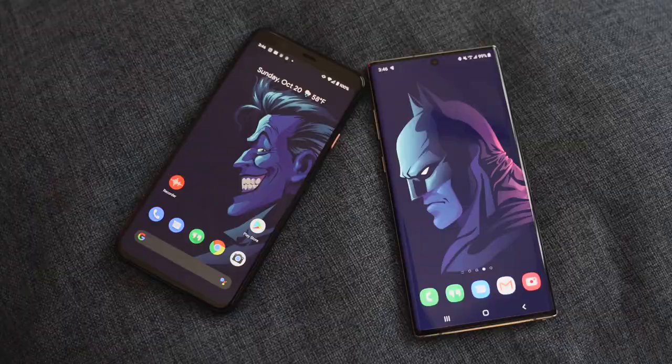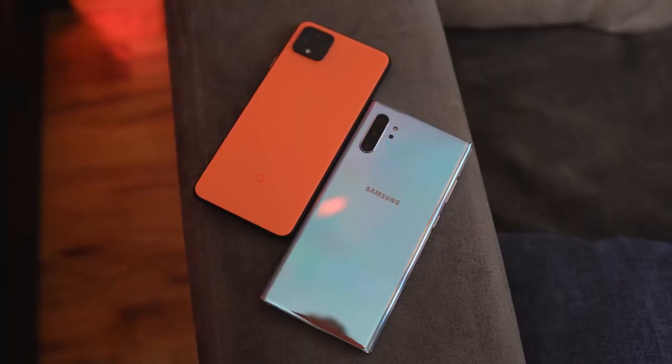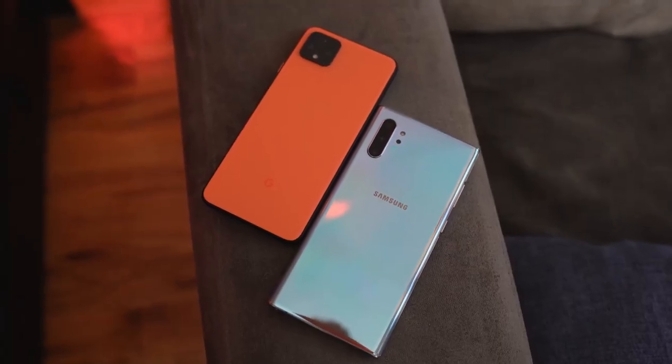A lot of people like to have stereo speakers on their devices, and both devices do have stereo speakers. The Galaxy Note 10 Plus also has Dolby Atmos, which you can activate to enhance audio performance, while the Pixel 4 XL boasts stereo speakers with good audio overall.